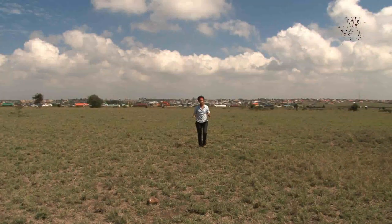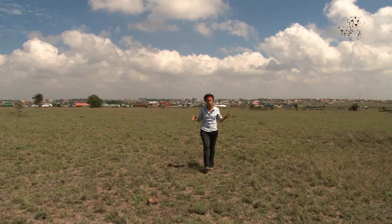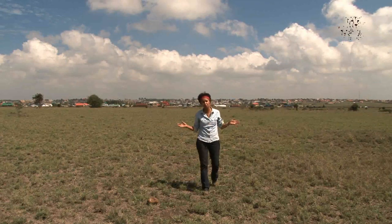I'm in the Athi-Kapiti Plains, just 50 kilometres east of the city of Nairobi. This is home to thousands of wildebeest, zebras, antelopes and many other species of wildlife. And it's also home to the world's highest densities of cheetah. And that's why I'm here.